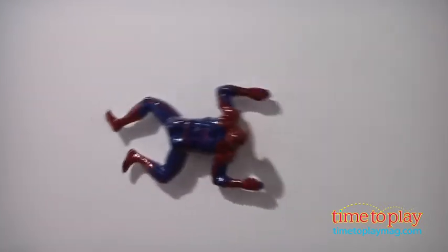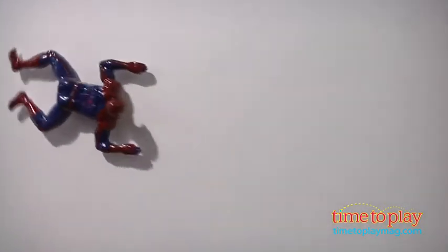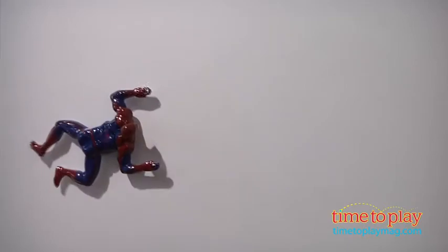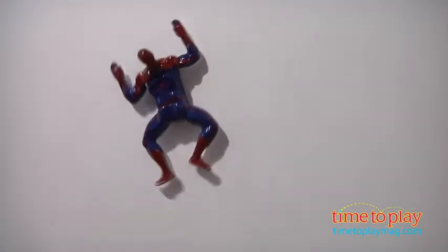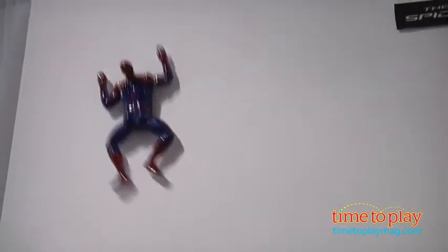This is a wall-crawling Spider-Man that actually crawls the walls up, down, 360s — very easy to operate, very fast. I think you're going to love him. He's $34.99 retail, great price, and every kid is going to have to have one.